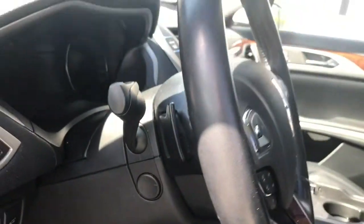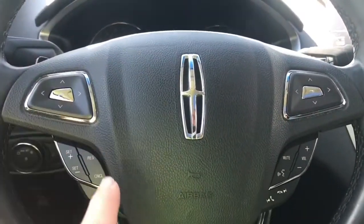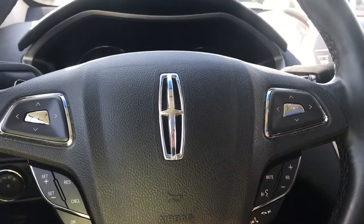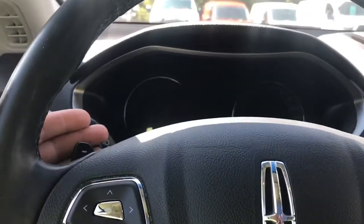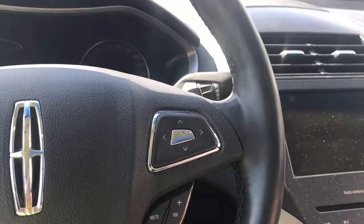You have a power tilt and telescoping steering wheel, and on the face of it you have your dash controls, cruise control, media with volume as well as sync voice activated system. There's also paddle shifters — you're seeing one on the left and the other one on the right.